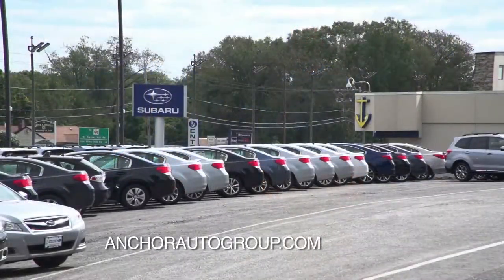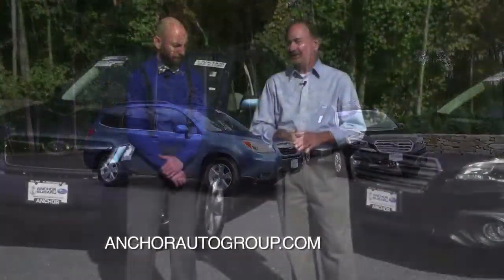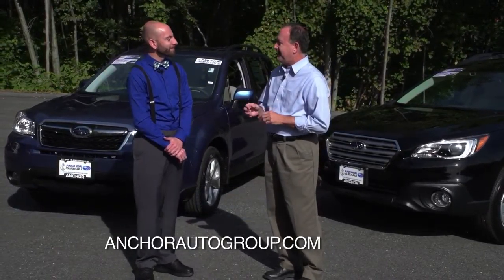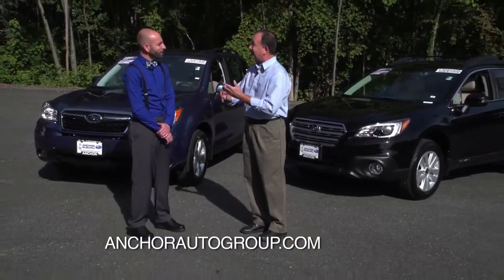We are back on Auto Show TV, and we're here at Anker Subaru in North Smithfield to talk about the 2016 Outback and the 2016 Forester. Mike Hersey is with us from Anker Subaru. Is it fair to say that people who are looking at the Outback are probably comparing to the Forester and vice versa?